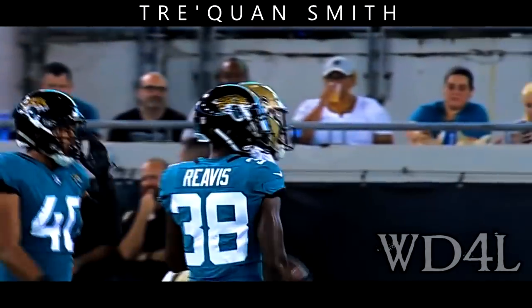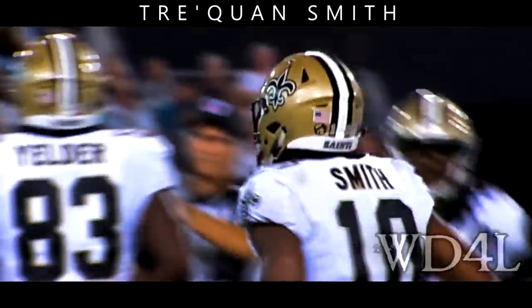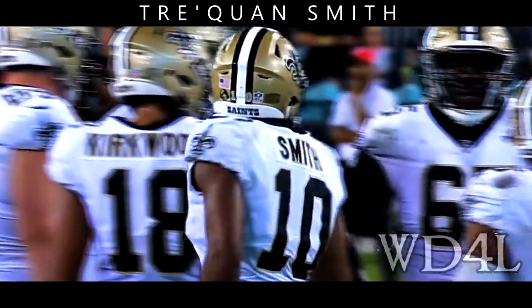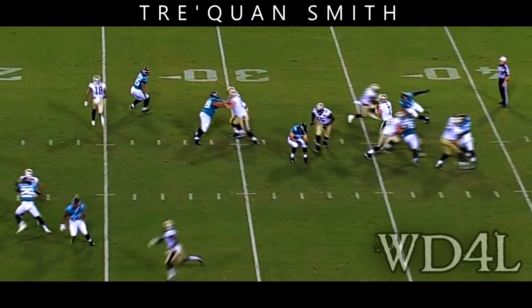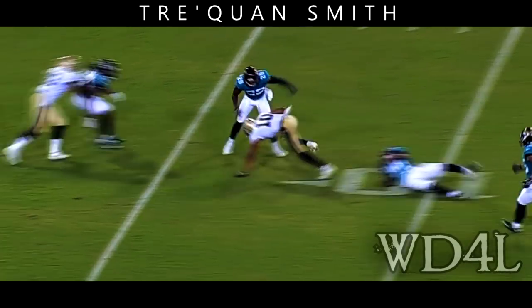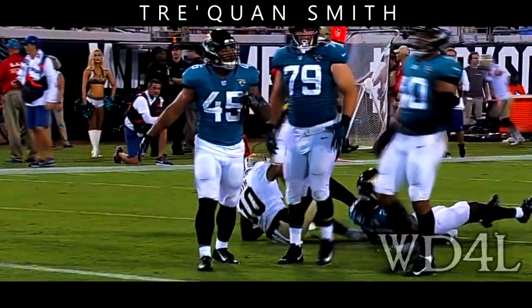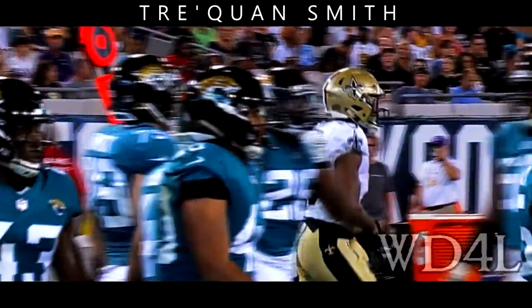He's drafted after a short gain of about three up to the 22. These are valuable reps for Traquan, and here's your draft pick — you want to see him. Discussing who's going to be the third guy. Traquan Smith grabs it, takes it inside the five, and a first down to the three. There's your draft pick, Traquan Smith, the rookie third-round pick out of Central Florida.